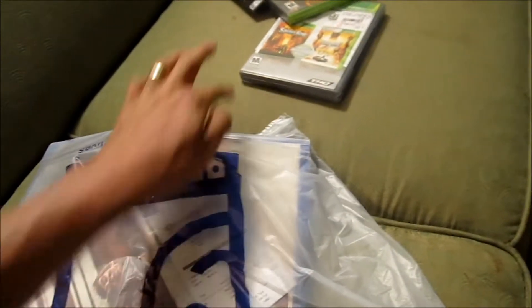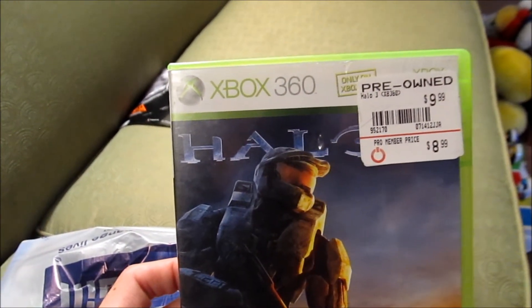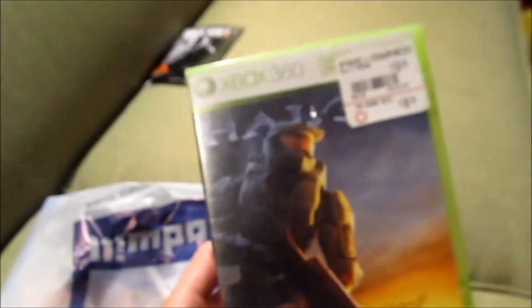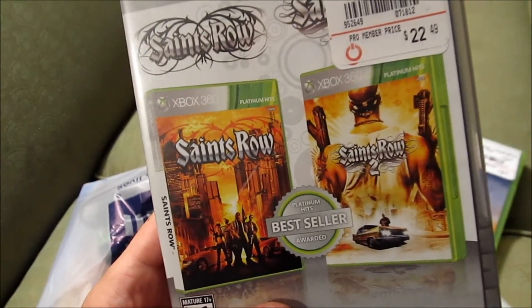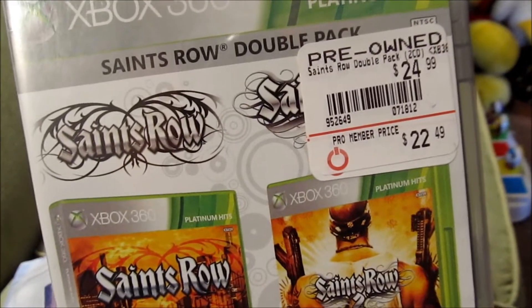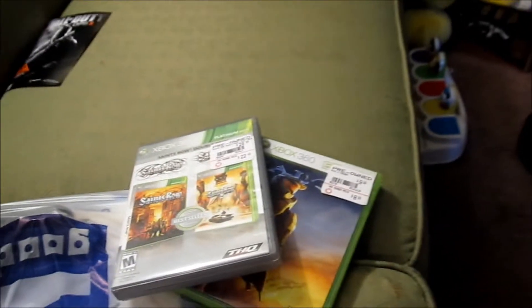I'm happy to finally have Halo 3. I was looking for Halo ODST, Halo Wars, and the other Halo games, but I found this one so I was happy about that. I heard Saints Row 2 was really good. Saints Row 1 they had priced at basically seventeen dollars singly, so it was cheaper going with the two-pack. So basically I got three new games today. That was cool.